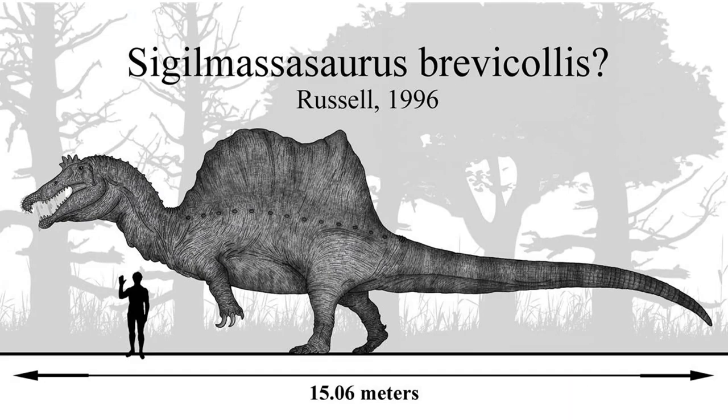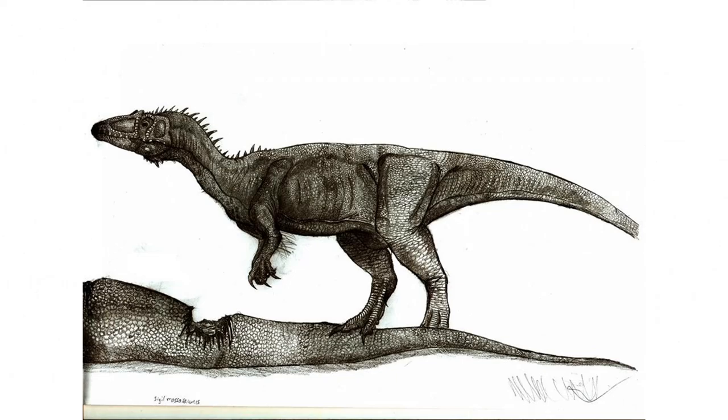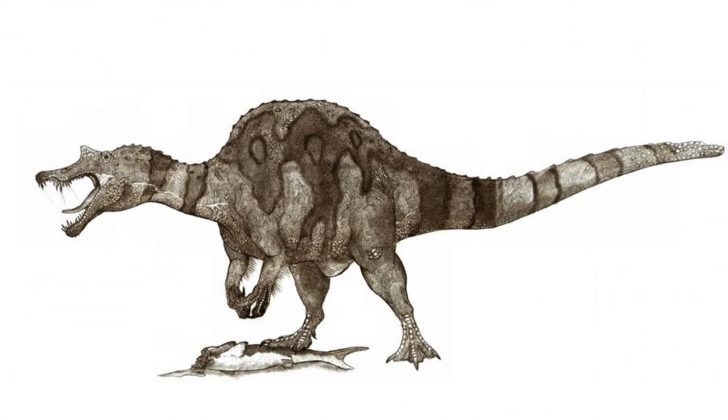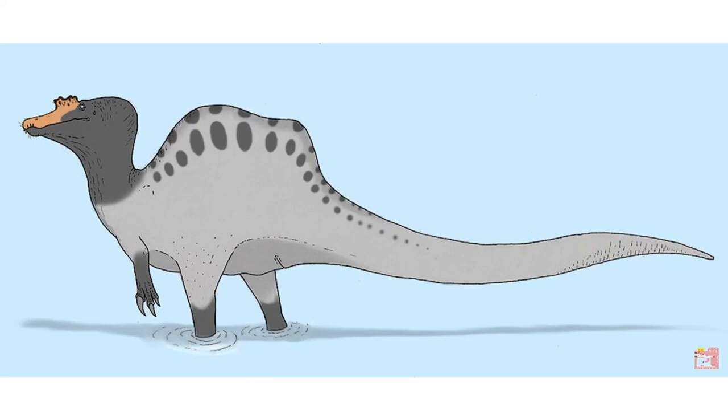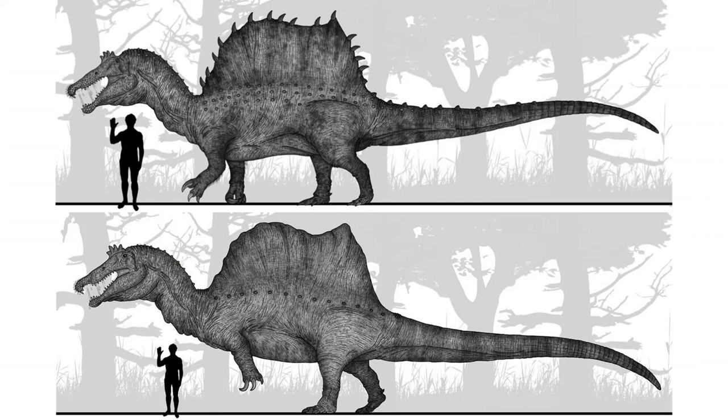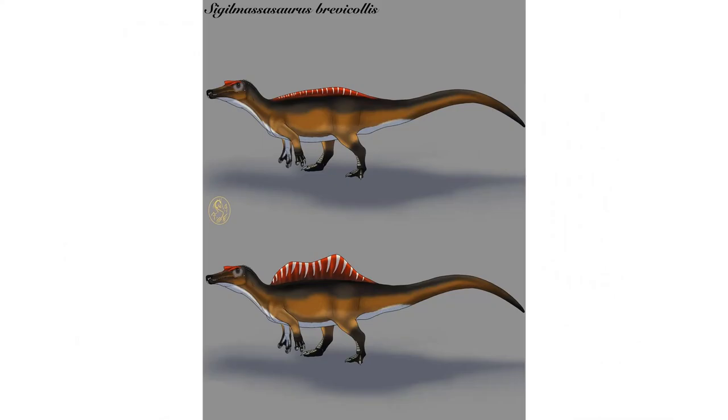Sigilmassasaurus hasn't had as drastic an evolution in appearance. Described almost a century later, its most drastic change was from a generic megalosauroid to a full-fledged spinosaur, with many depictions based on pre- and post-2014 Spinosaurus designs. One major difference across Sigilmassasaurus depictions is whether it's shown with a sail, with some making it look like a sailless Spinosaurus and others making the two genera nearly identical. Whether Sigilmassasaurus had a sail is currently unknown, as no confirmed fossils include the relevant vertebrae.